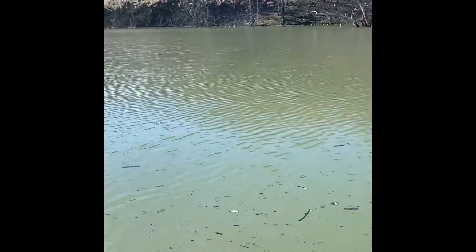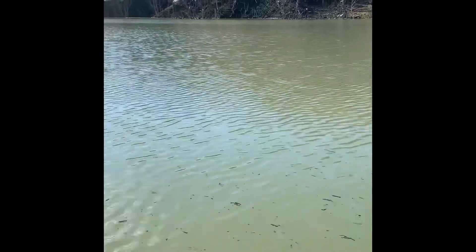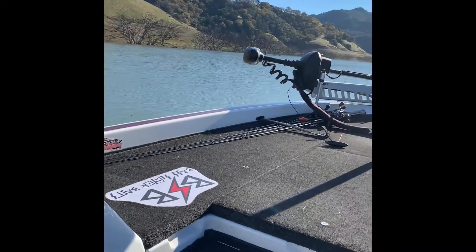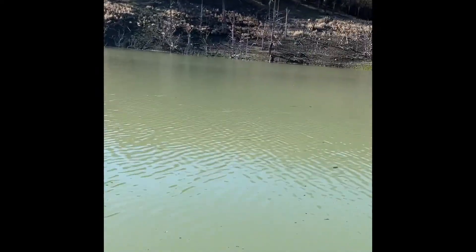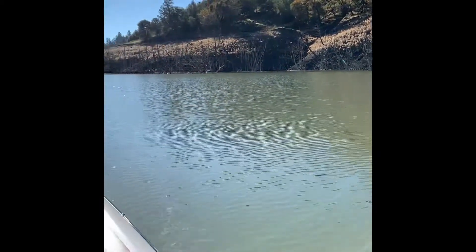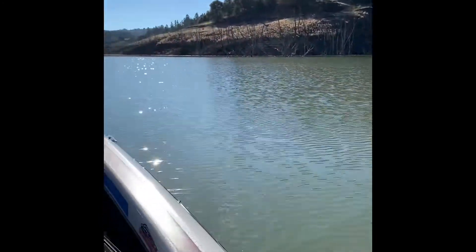Here's a little update as we idle getting closer to Cherry Creek. You can kind of see the surface clutter here — water's still brown. You just gotta watch out for stuff on the lake. This stuff is just gonna move around with the wind and the current. It was a lot worse a couple hours ago as we went up the creek, but there's some stuff in the lake that you just kind of watch out for — some bigger junk.